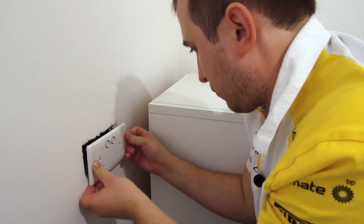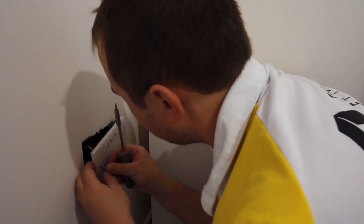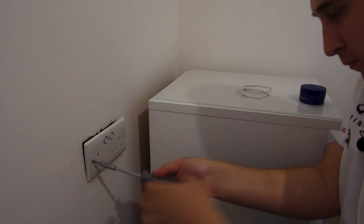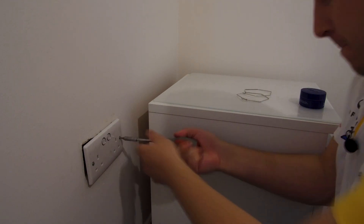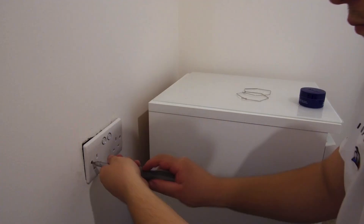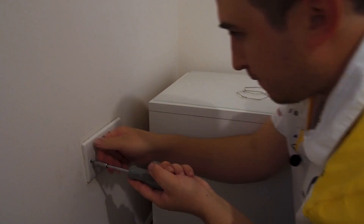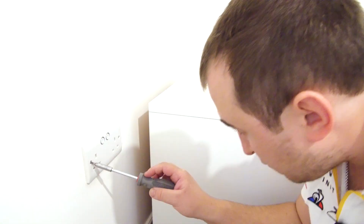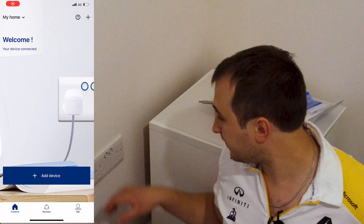Once you've got it all wired up, make sure everything is really tight — with electrical connections always tighten them hard, the way an electrician would. Make sure the wires aren't loose, give them all a wiggle, and confirm the earth, live, and neutral are all seated correctly. If you're not confident wiring it yourself, get an electrician to do it.